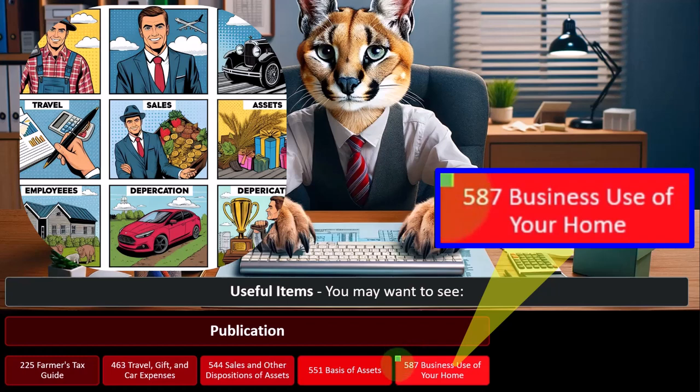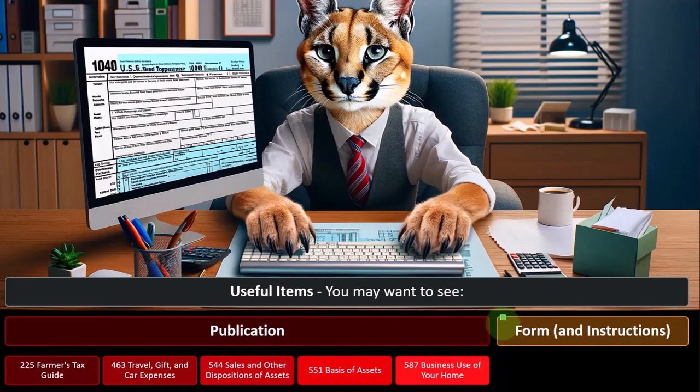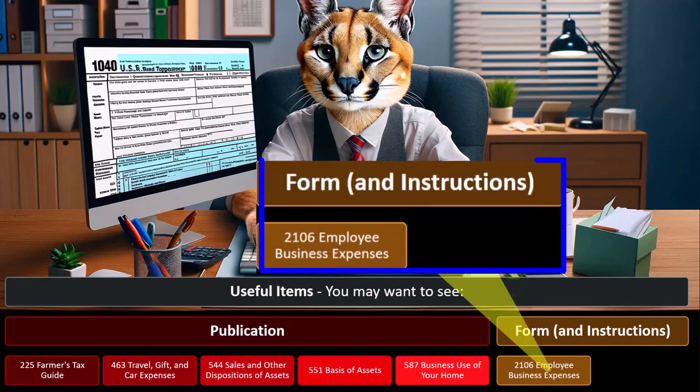The basis of assets can be somewhat complicated because the adjusted basis as we calculate depreciation has an impact on gain or loss when we sell or dispose of assets. Business use of the home is an interesting area — if you use part of your home for business and have a home office, you might be able to depreciate part of it, which gets complex because depreciating part of the home could affect the basis. Also Form 2106, Employee Business Expenses.